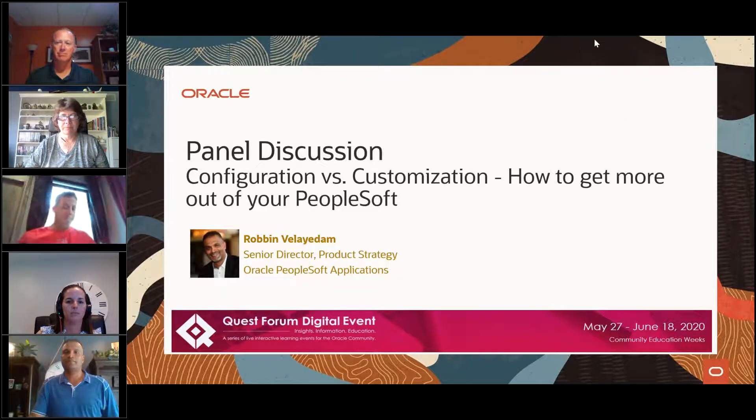There are a couple of poll questions. We'll let you know when those launch, but we'd ask that you take the time to answer those questions and we'll show the results back to you as soon as we're done. Phone lines are muted, so if you have questions, drop them through the question module and we'll get answers for you throughout the session.